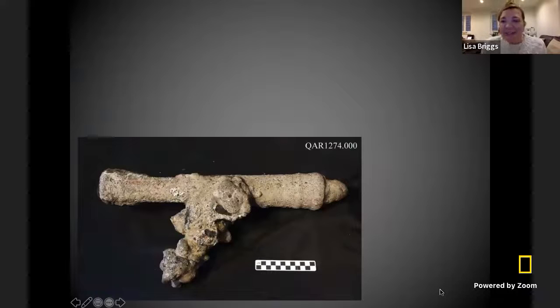Here's another example of a little cannon that we found one of the years I was working on the project. As you can see, it's covered in marine encrustations and concretions. But you can still see the cool outline and the shape of what the original cannon looked like before it went into the salt water, and all of this funny crust grew over top of it.